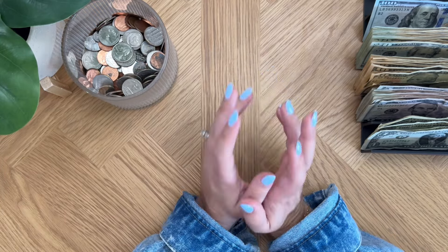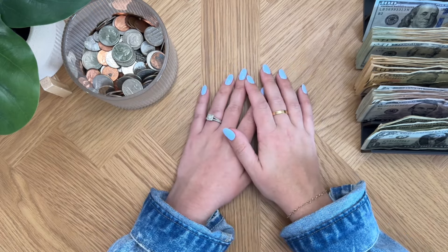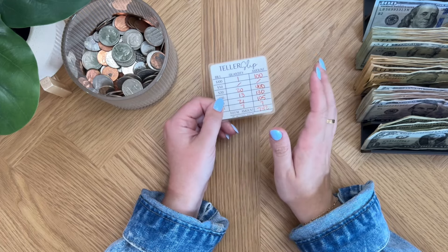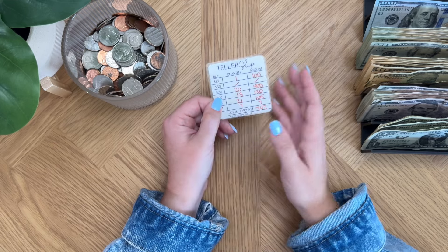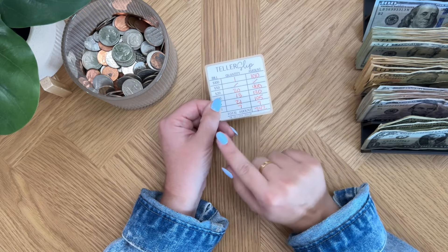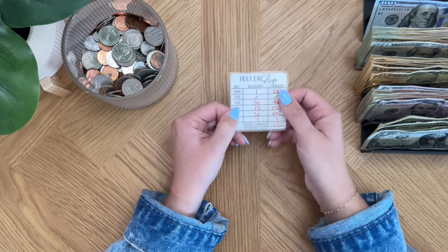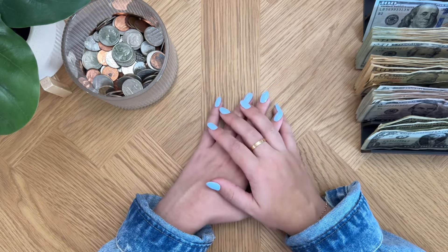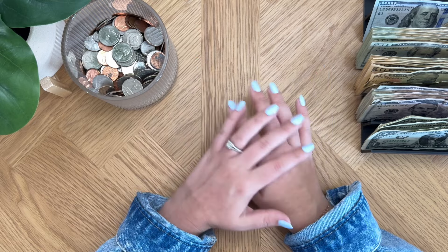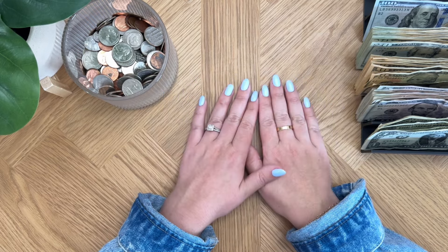Hi guys, welcome or welcome back to my channel. My name is Melina and I create cash stuffing content here. Today's video is our usual weekly cash stuffing video and we are going to be cash stuffing $742. I feel like this is going to be a trend - sometimes a little less, sometimes a little higher. This is probably the most stable our income has been in a while, so our number will probably fluctuate around this. Before we get started, I just want to thank every single one of you for being here, clicking on my video, sharing it with a friend, and supporting me over on Etsy. The launch was amazing - still blows my mind - so thank you so so much.